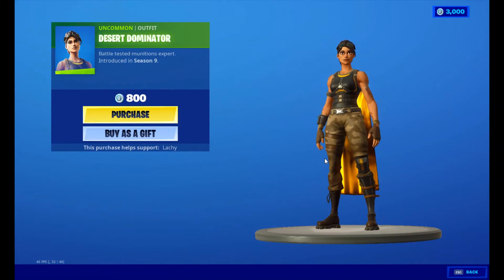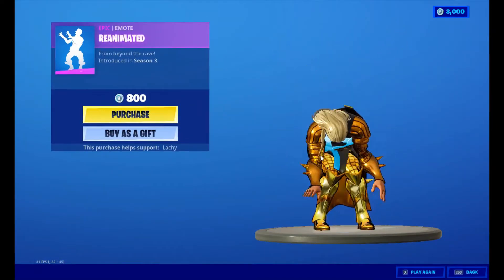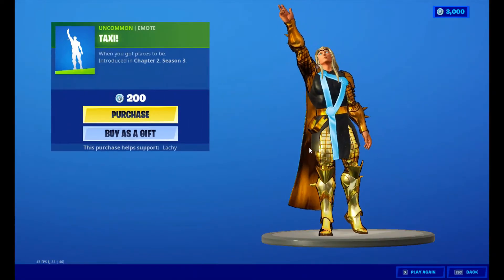Desert Dominator for 800 V-Bucks, Reanimator for 800 V-Bucks, and Taxi for 200 V-Bucks.